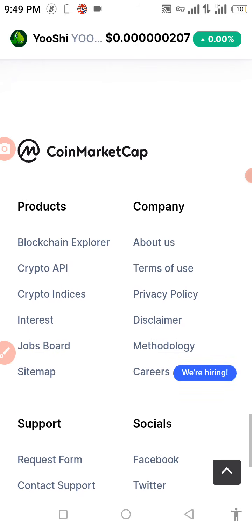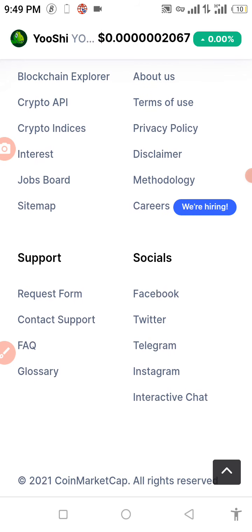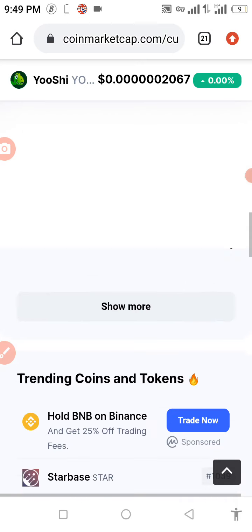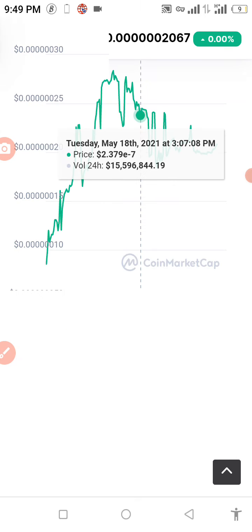This coin supports social media platforms — you can reach out to them on Facebook, Twitter, Telegram, and Instagram. There you can also find out if the coin has a CEO or not. Now let's get down to business.